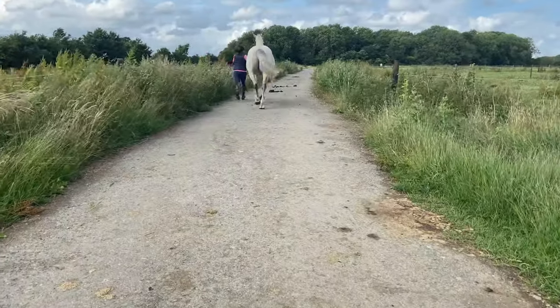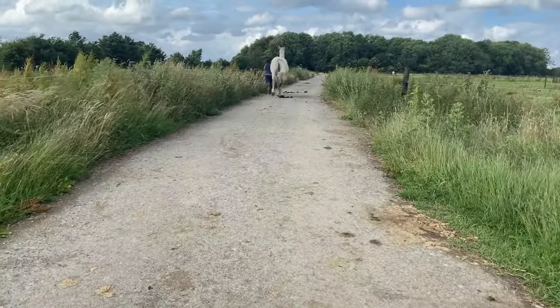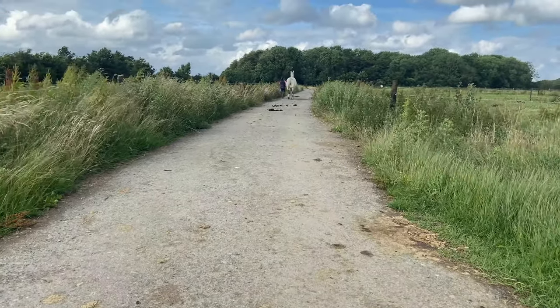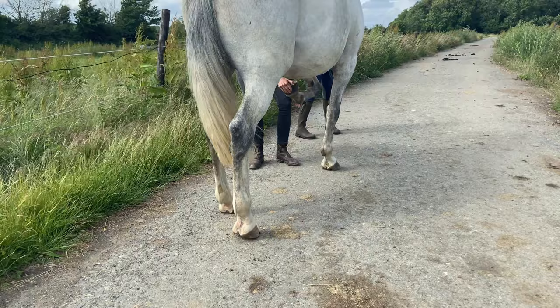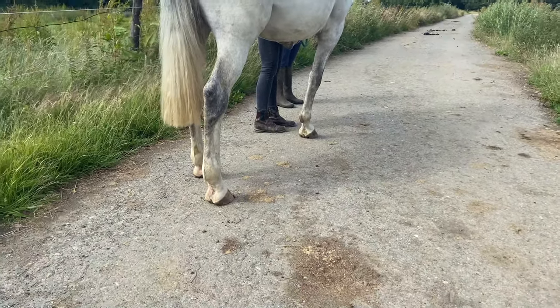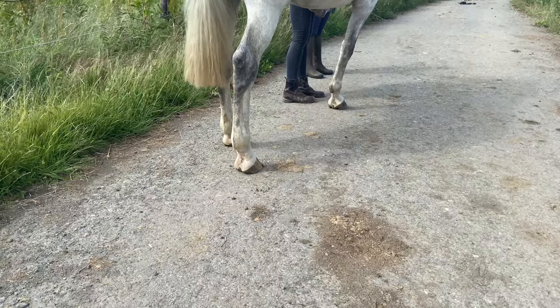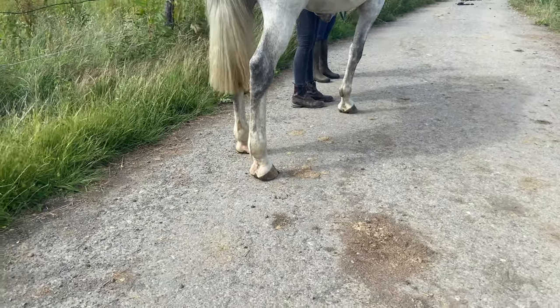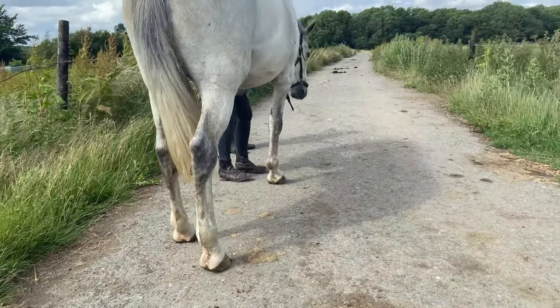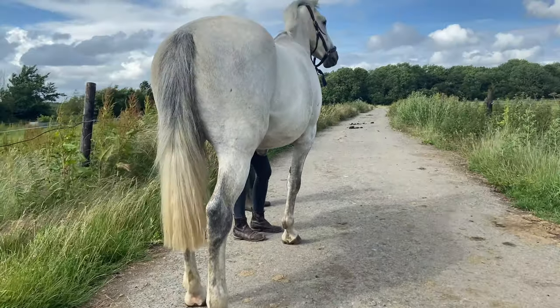I added a couple of clips of vetting. This is him just trotting up. Pretty happy. And then we did the flexion test — they do this on all the legs. They hold the leg up in the air for a minute and then the horse has to trot off and you see if it's still sound, which he was. He passed his vetting, so there you go.